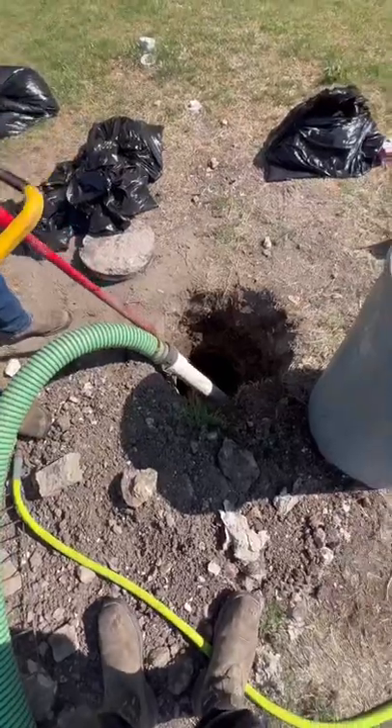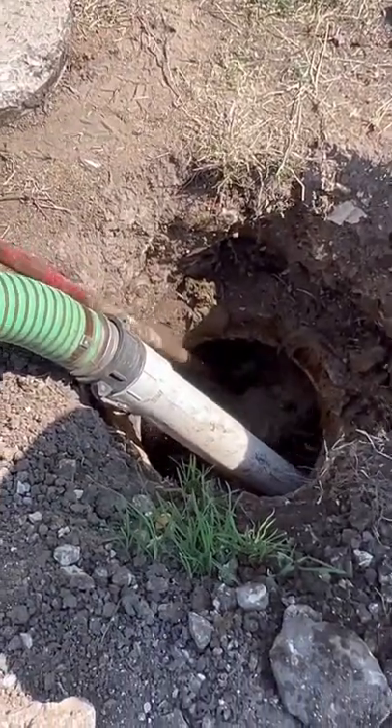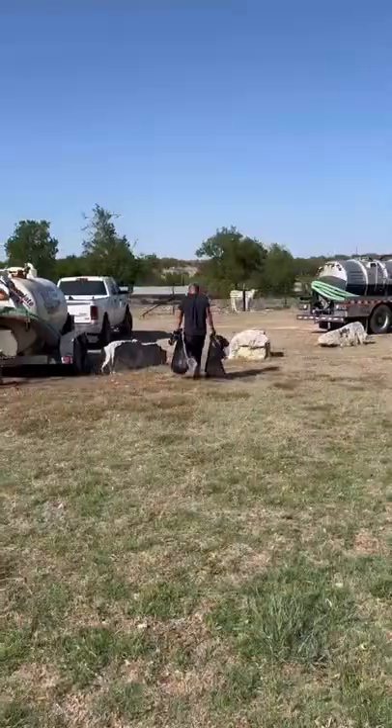Once we get a majority of the wipes out of the tank, we bring out the Crust Buster and mix up a poop smoothie. We're going to mix up all three layers of the septic tank and make it easier to pump out.